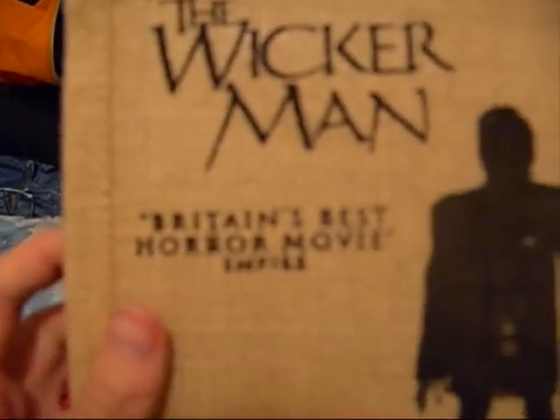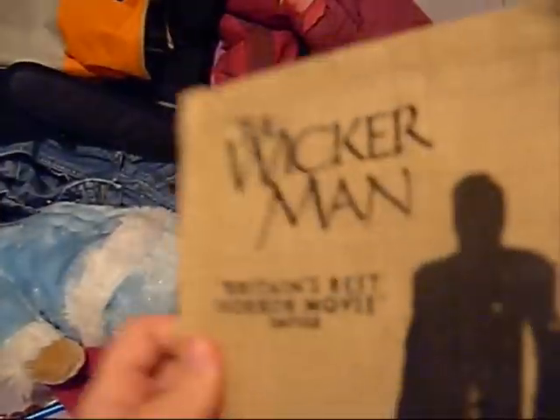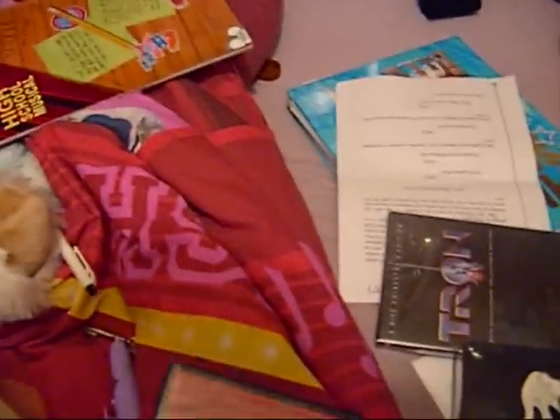So here it is — a burlap sack, free three-disc limited edition. To be honest I haven't seen any like this before. I've already got this on DVD but this is the second time I've bought it. It's even got some good documentaries and that.